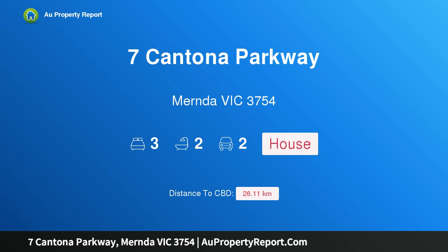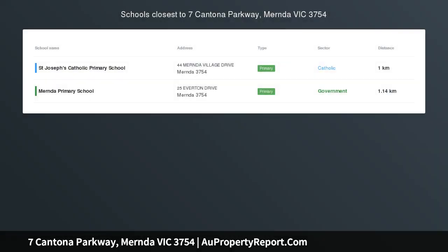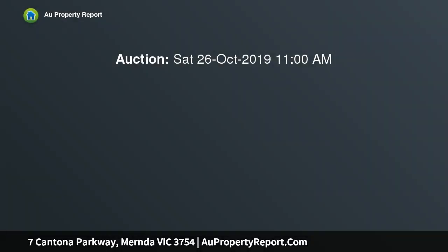Hi, I am glad to introduce Property 7 Cantona Parkway, Mernda Victoria 3754. A spectacular high quality first home or super investment opportunity in Mernda Villages Estate.